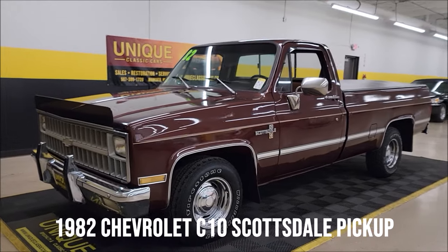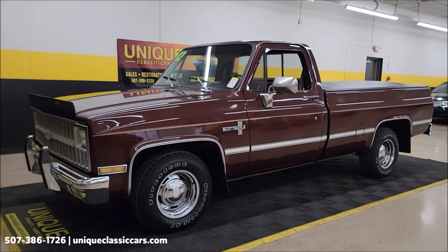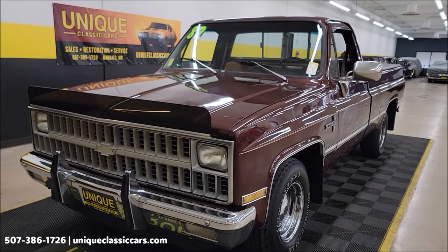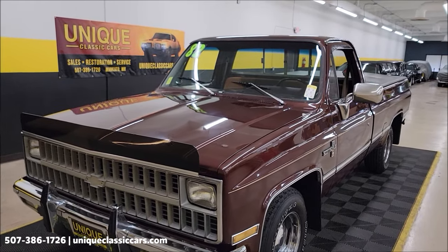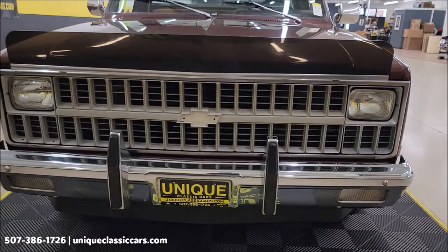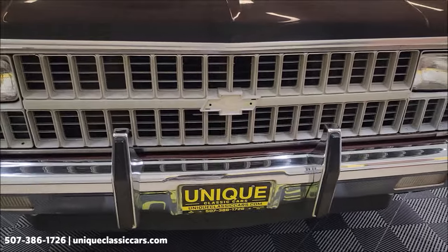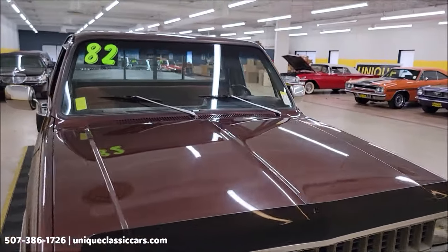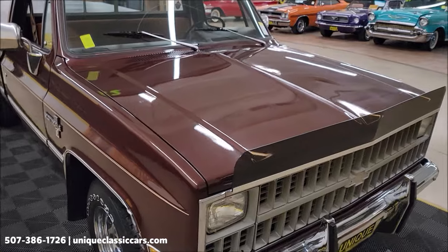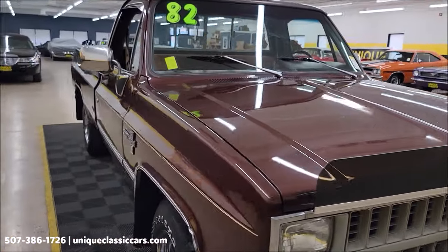Check out this unique pickup — always a popular body style. 1982 Chevrolet C10 Scottsdale in mahogany metallic, paint code number 68, the original color of this truck. It has a 305 V8 underneath the hood paired with an automatic transmission. Take your time looking through the still pictures to see the underside, interior, and engine bay at UniqueClassicCars.com. Click the link below this video, or give us a call at 507-386-1726.